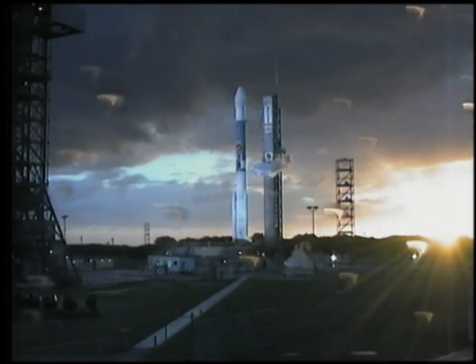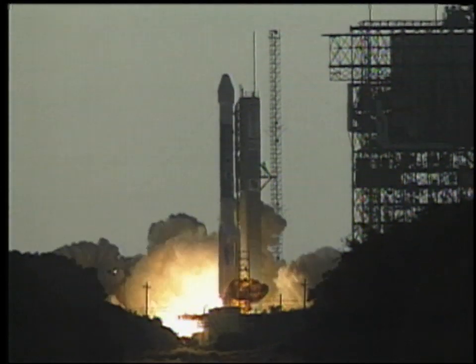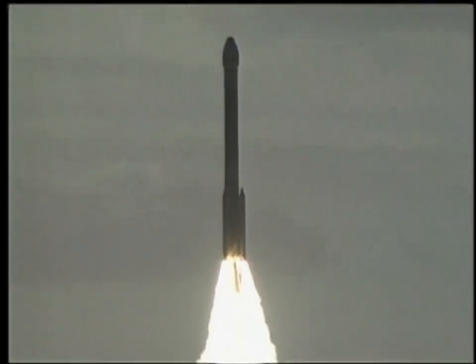Seven, six, green board, five, four, three, two, one. Main engine start and liftoff of the Delta rocket with Deep Space One, testing the spacecraft technologies of the next century.